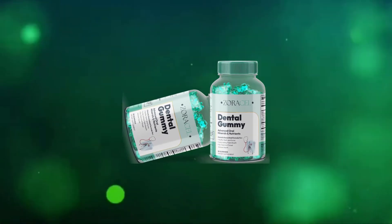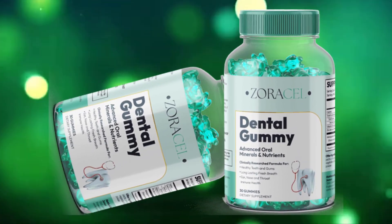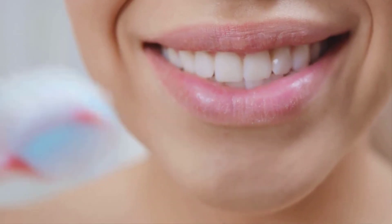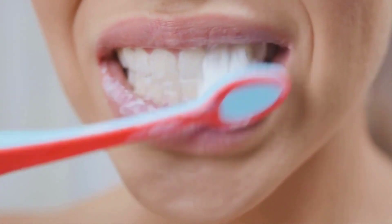Hi guys, how are you? My name is Ana and today I'm going to tell you the whole truth about Zoracel dental gummy. Stay until the end of this video because I need to pass on a very important warning involving Zoracel dental gummy. Is it really worth spending your money on Zoracel? In this video I will tell you everything you need to know about this product.